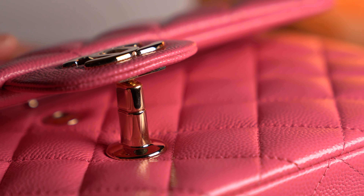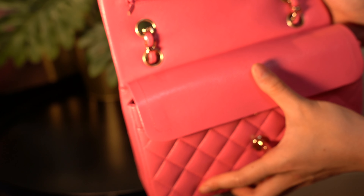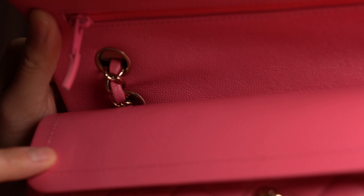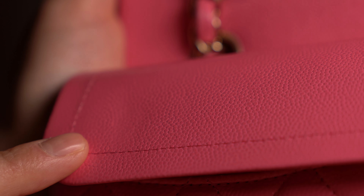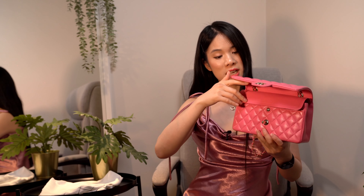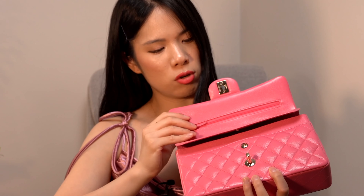One more thing about the exterior is the hardware. When you open the turn lock and close it, scratches can form on the inside of the bag. We also have the zipper, which is famously used for holding Chanel's love letters, but it can actually dent this little part here. I do usually keep a felt cover on top to prevent that, and if you keep the zipper tucked in it shouldn't really dent the bag too much.